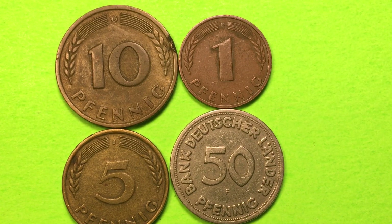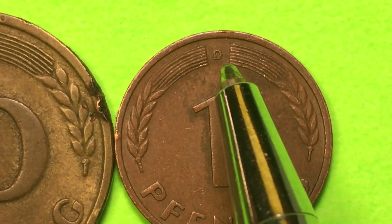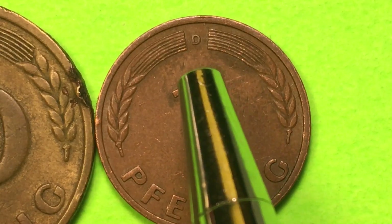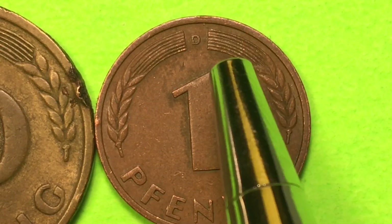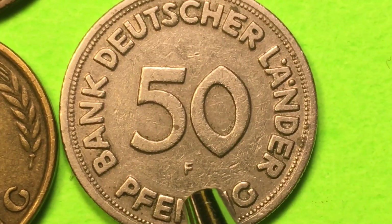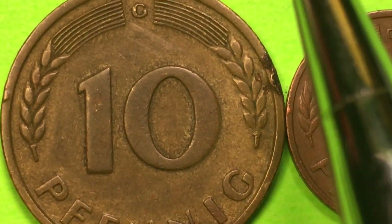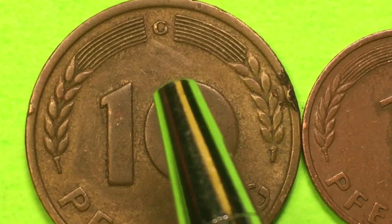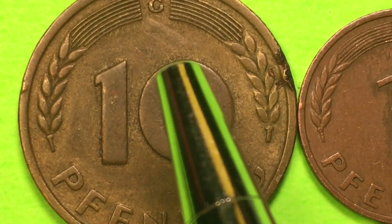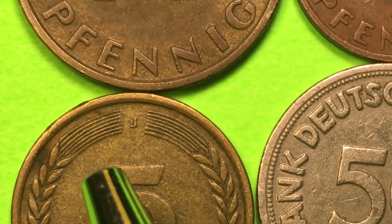Germany in 1949 had four different mints. They had the D - let's magnify that - you can see the D there at the very top of this 1 Pfennig coin, with ears of wheat coming up on each side. The D stood for the Bavarian Central Mint, or the Munich Mint. Then there was the F, seen here on the 50 Pfennig coin, which stood for the Stuttgart Mint. Next there was the G on the 10 Pfennig coin, which stood for the Karlsruhe Mint. And finally we have the J, which stood for the Hamburg Mint.